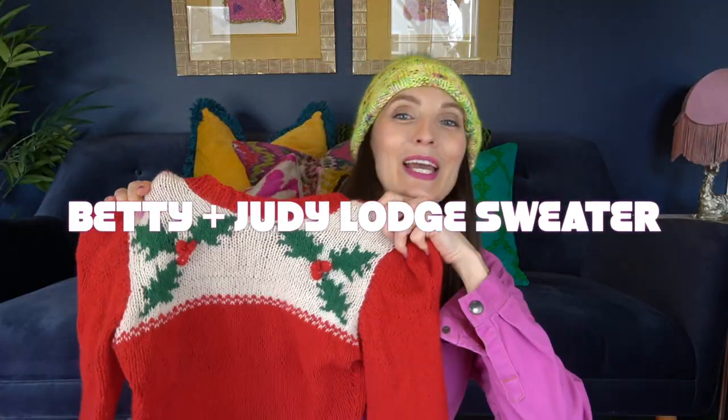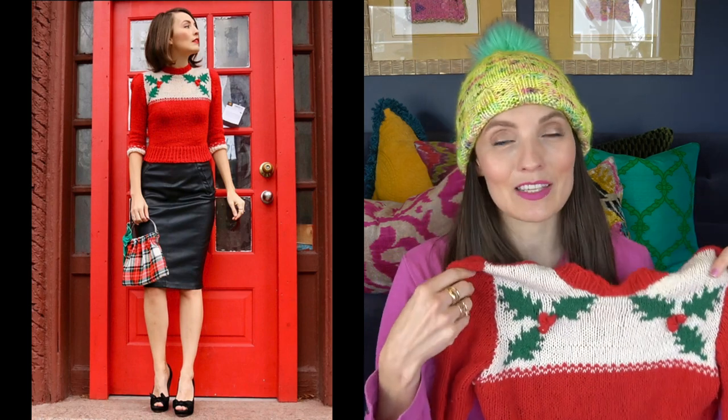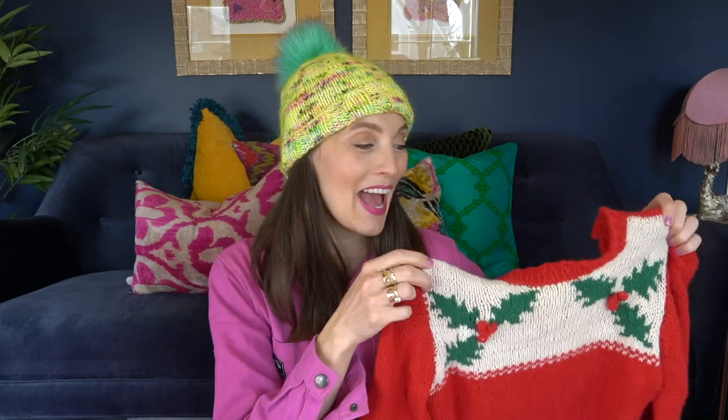Number 9 is the Betty and Judy Lodge sweater by Poison Girls. What I love about this sweater is I didn't know knitting could look like this. I love the fit, the puff sleeve, the vintage detail. What's special about this sweater is that I got this yarn in Paris on a trip with my daughter, and it was really wonderful to have that memory while knitting through it and to remember it every holiday season.